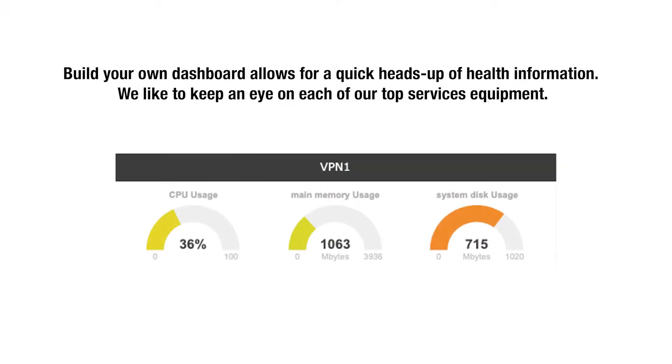For us, what we like to do is just put in the quick gauges that show CPU, RAM, and disk. That allows you to have a real quick, easy way to check on the most important pieces of your network and make sure that they're in good shape, right at the front screen.